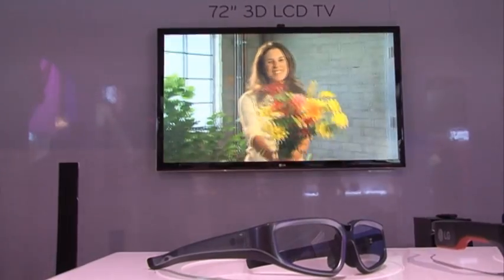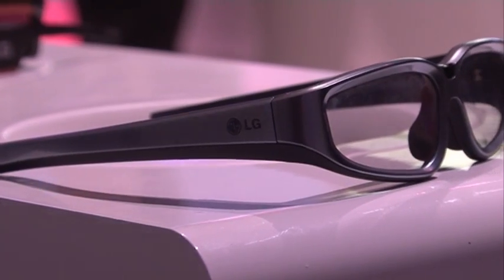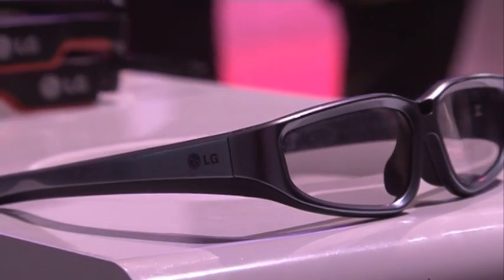How big is 3D TV going to be in 2010 — seeing 3D in people's homes? This year is a 3D TV starting point. We have a market volume to read the 3D TV. The initial stage is a little 2 or 3%, however next year will be more 3D TV mainstream.